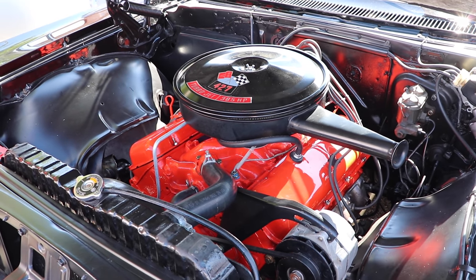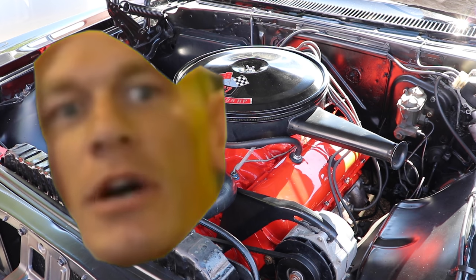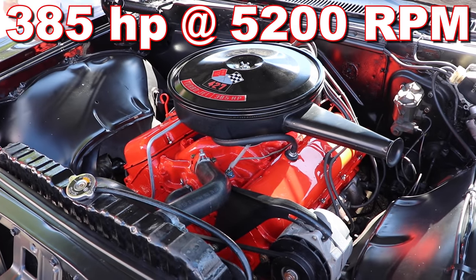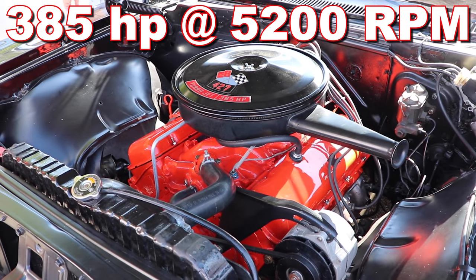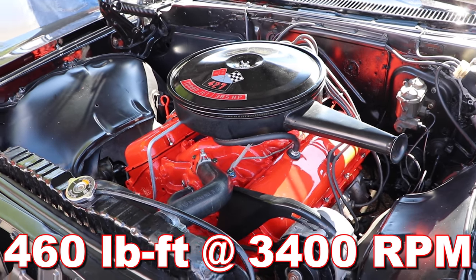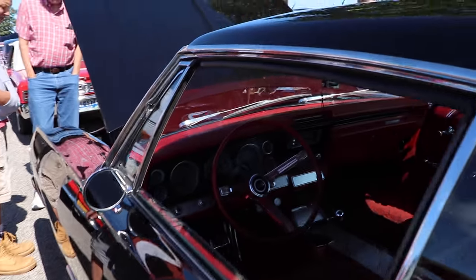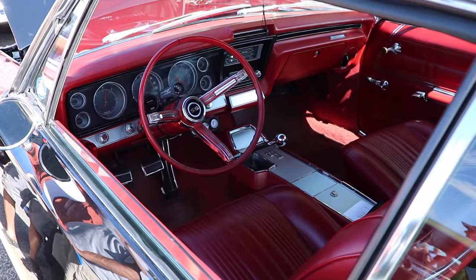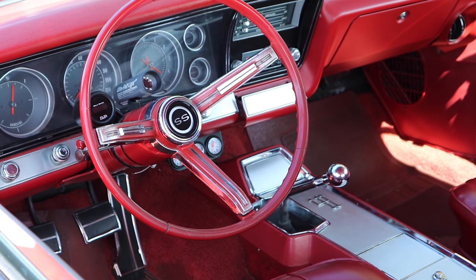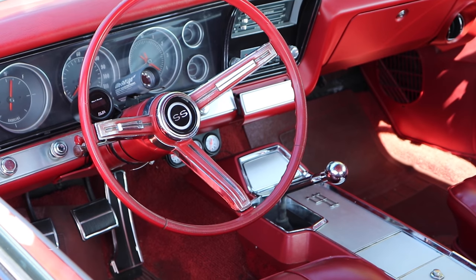Size doesn't mean everything. That 427 was rated 385 horsepower at 5,200 RPM, and 460 pound-feet of torque at 3,400 RPM. Let's take a look inside, because there's something you might find surprising — this car has a 4-speed manual transmission. And how about that red interior, you guys? You know how much I like that red color.